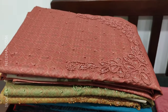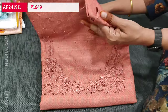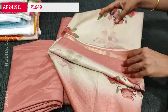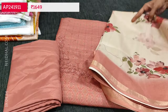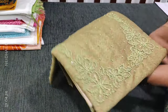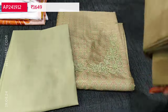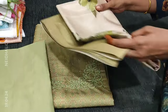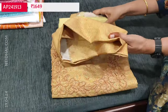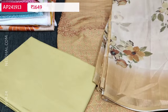The other colors in this pattern, all in sober shades: the second color is dark peach with matching bottom and a soft floral printed dupatta; the third is cardamom green — light cardamom green; and the fourth is dark yellowish beige. Totally four colors are available in this pattern.